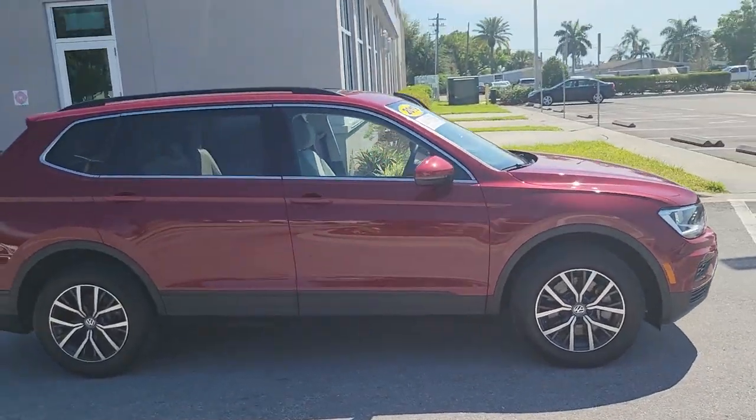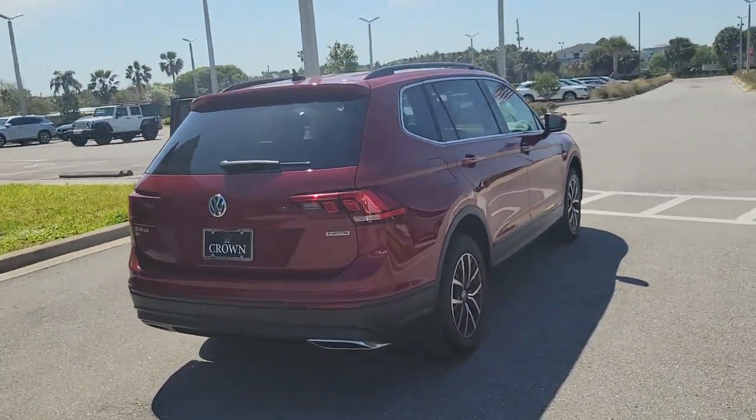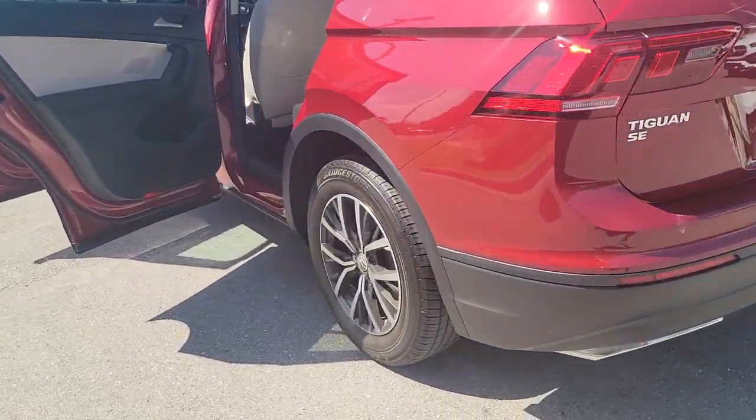You will love the features of this 2019 Volkswagen Tiguan. This vehicle still has fewer than 35,000 miles on the clock, so it won't last long. Enjoy the peaceful ride and peace of mind you get in this comfortable, safety-minded Tiguan.